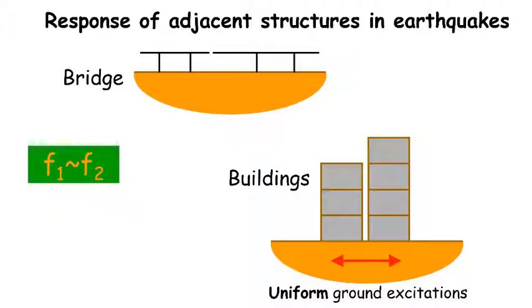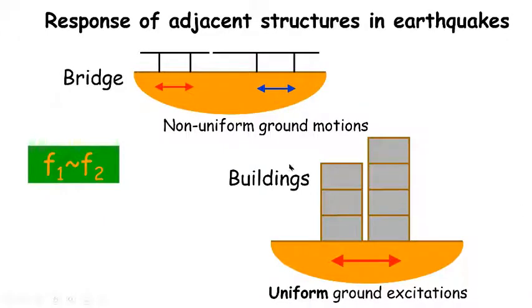In the case of adjacent buildings, due to their proximity, a uniform ground excitation can be justified. Hence, a similar fundamental frequency will indeed prevent buildings from pounding. In the case of a long bridge, the excitations at adjacent bridge supports are normally not the same, since seismic waves need time to travel from one bridge support to the adjacent one, and the soil along the bridge will never be uniform. Consequently, even if adjacent structures have the same fundamental frequency, relative response can still occur. Hence, the good intentions of most current design specifications will actually cause worse bridge performance, because the same or similar fundamental frequency will cause relative response when spatially non-uniform ground motions are expected.